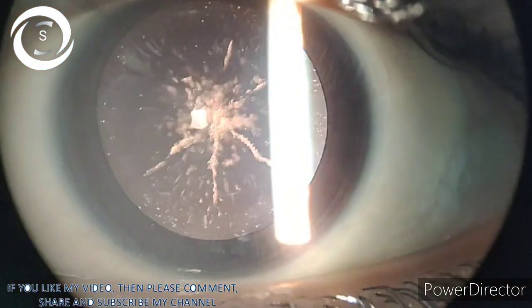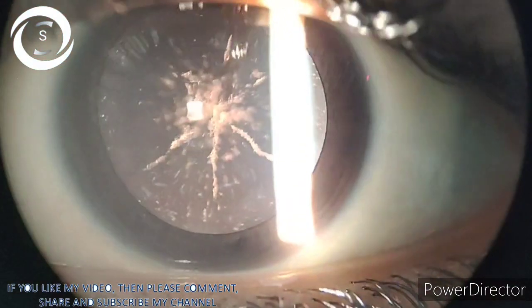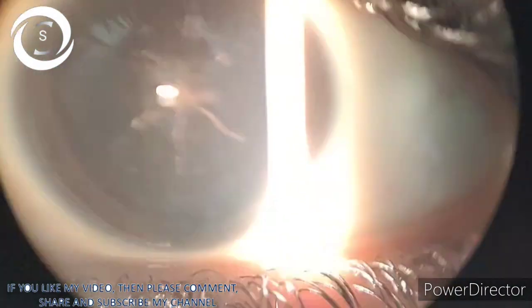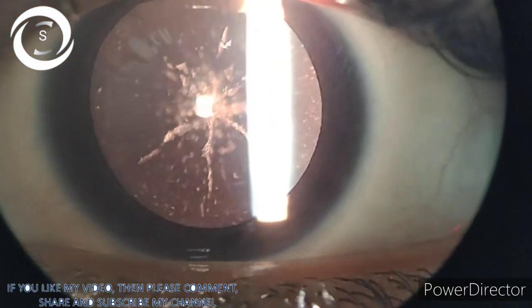Hi, I'm Dr. Sharjeel. Today, this 20-year-old female patient presented with complaints of decreased vision for distance. Her vision was 6/24 in both eyes, correctable to 6/18 with minus 1 diopter sphere. She also complained of photophobia.